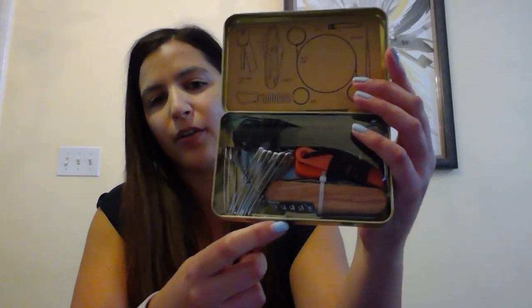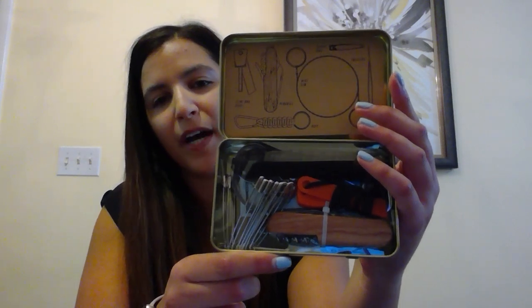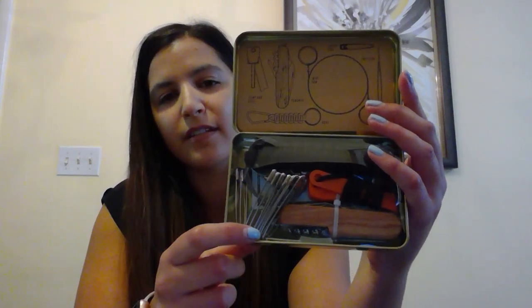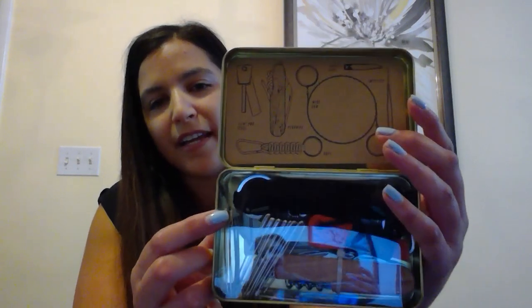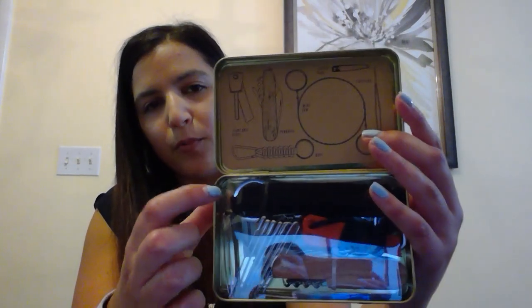Next up we have our survival of the fittest kit. This is great for any father who likes to go camping or is always on the go. You can throw this tin right into your backpack or bag, and it comes with all these great tools: a bottle opener, tweezers, bobby pins, a fire starter, a wire saw, and last but not least a rope with a carabiner.